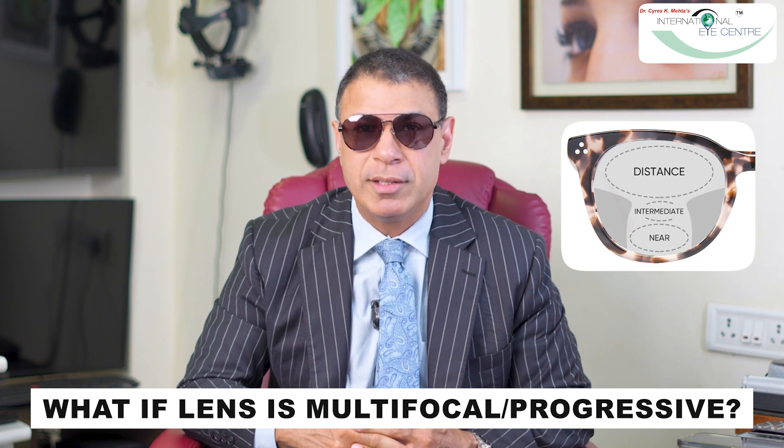However, imagine if these same lenses were multifocal or they were progressive. If I now tilt this pair of spectacles, one eye will be seeing distance and one eye will be seeing near. You really won't be seeing well at all.